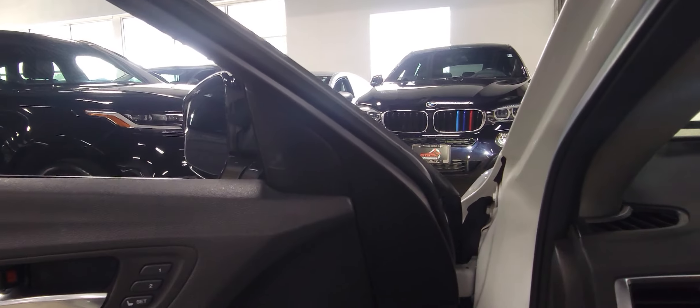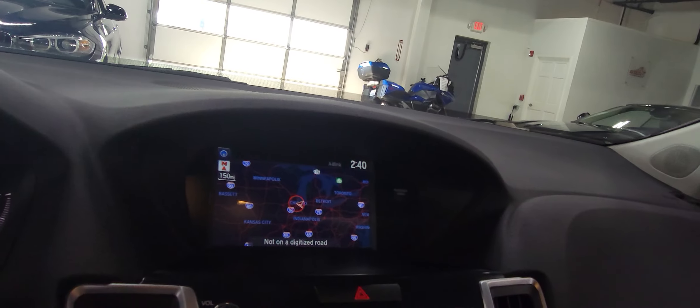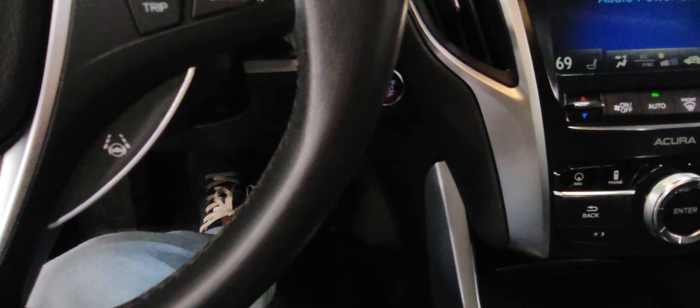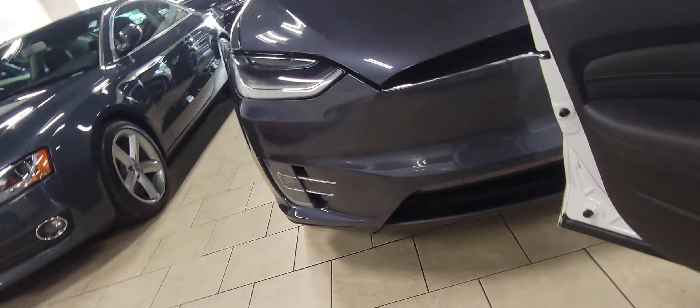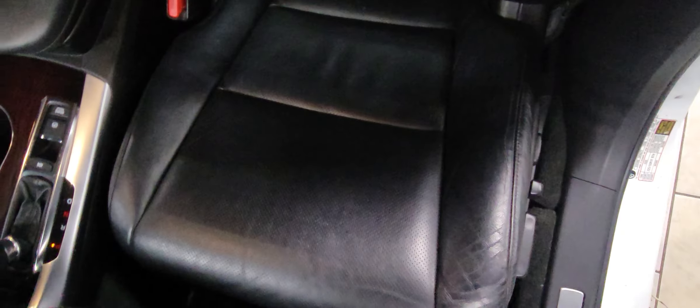It does have things like the Blind Spot Monitor, which in 2016 was just kind of coming into the market. So on a more current vehicle, even though it's a '16, the interior is in great condition. Very well cared for — no odors, no rips or tears in any of the surfaces. And we can see the driver's seat here — minimal wear on that, which I always like to take a look at because that's the one that's going to have the most wear.